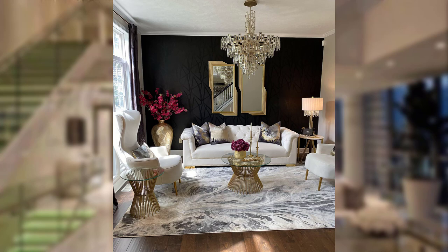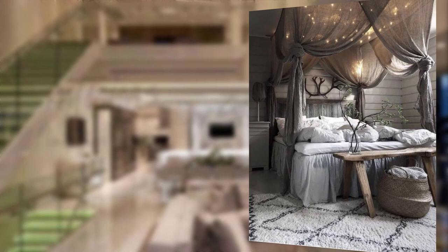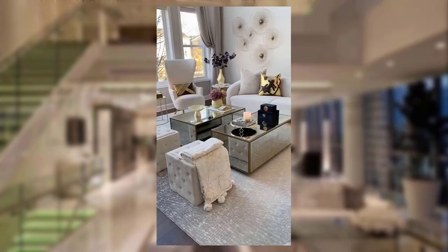Ornate detail — ornate details like intricate shade patterns, elaborate chandals, and decorative molding create a lavish and glamorous atmosphere.